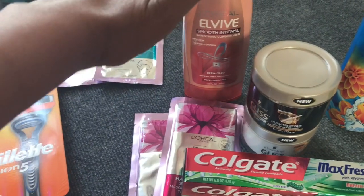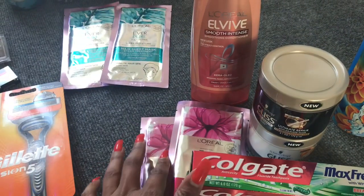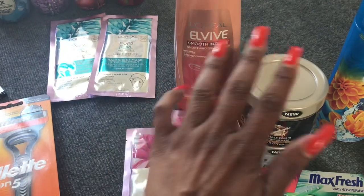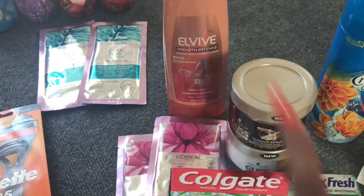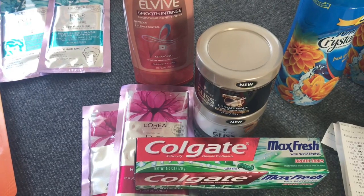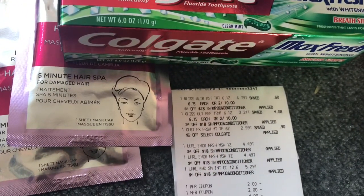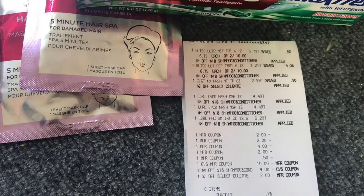I rolled that ten dollars into the L'Oreal deal again. I used one two dollar off one printable coupon from coupons.com — still available — and two two dollar off one coupons for the hair masks, and one four dollar off two coupon from Red Plum 4/8. I also did the Colgate Max Fresh with the two dollar off CRT and a 50 cent off one coupon. I rolled ten dollars in ECBs — everything went through, no issues. My subtotal for these six items was only 76 cents, and I got back eight dollars for the L'Oreal and two dollars for the Colgate Max Fresh.